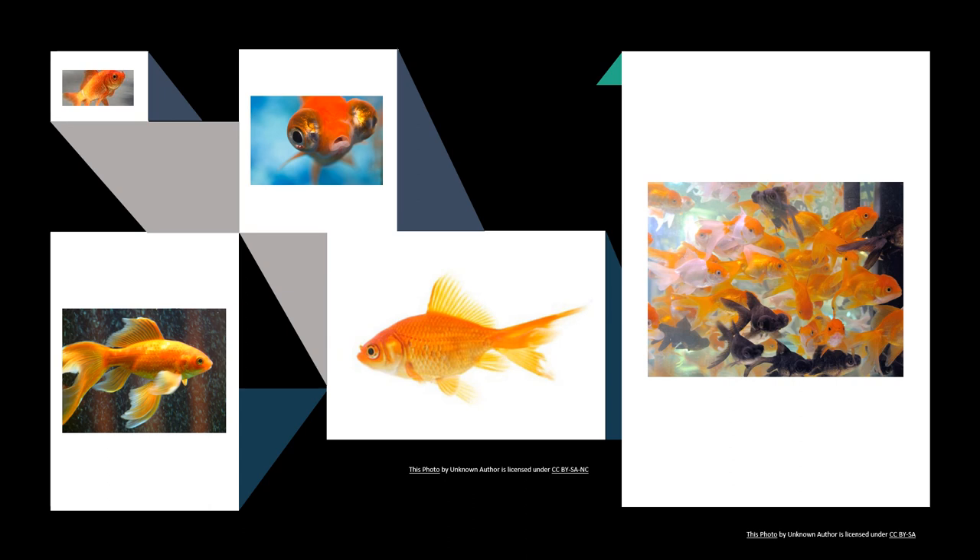They eat worms, breadcrumbs, water fleas and plants. They do not have eyelids so something must be placed in the container to provide shade.